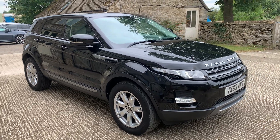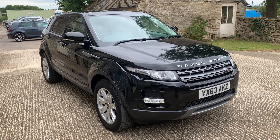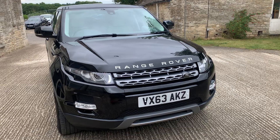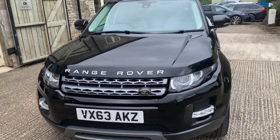Hello, Cotswold Motor viewers, and welcome to another one of our videos of a car that we have in stock at the moment. This is a 2013 Range Rover Evoque SD diesel, Pure, manual version, finished in Santorini black.